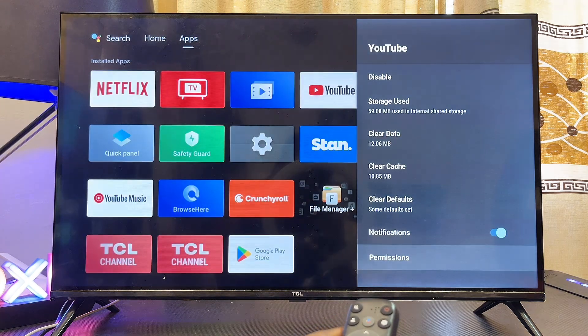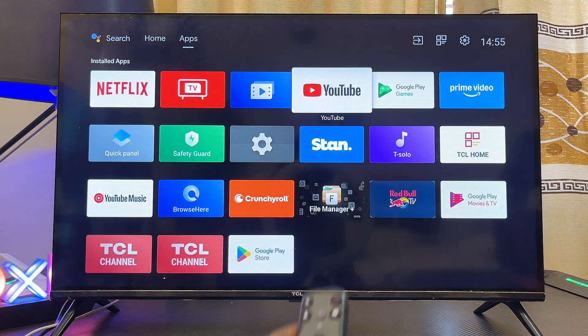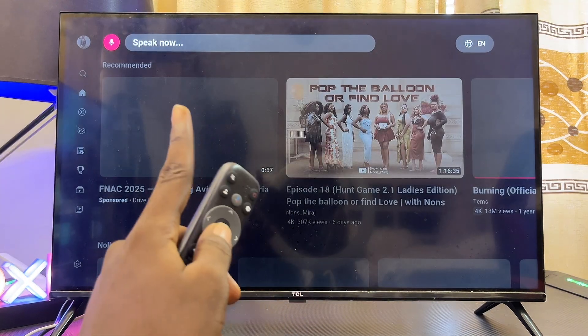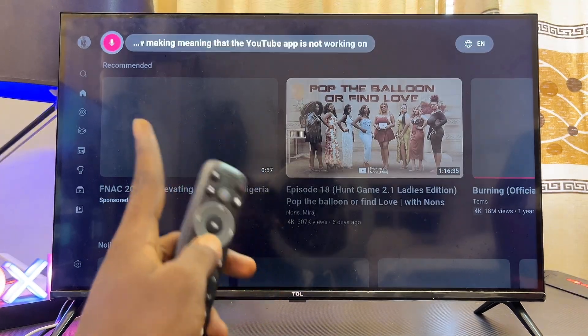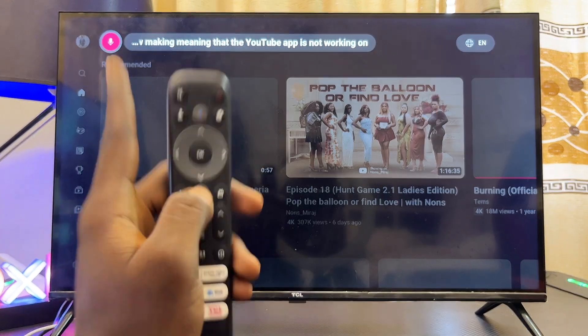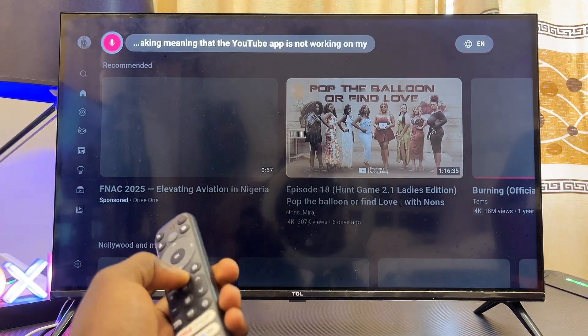Once that is selected, come back to the YouTube app and open it up again. If you come over to the voice search icon and click on it, you should now see 'Speak now', meaning the voice search is now working on your smart TV.